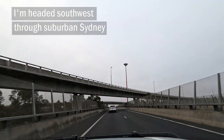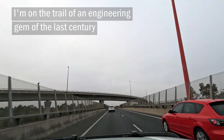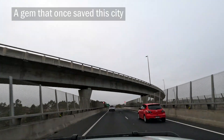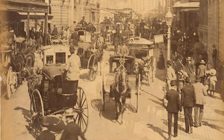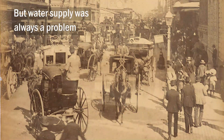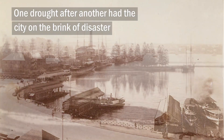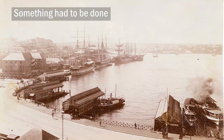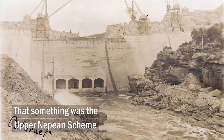I'm headed south-west through suburban Sydney, on the trail of an engineering gem of the last century — a gem that once saved this city. 1880s Sydney was busy and growing, but water supply was always a problem. One drought after another had the city on the brink of disaster. Something had to be done. That something was the Upper Nepean Scheme.